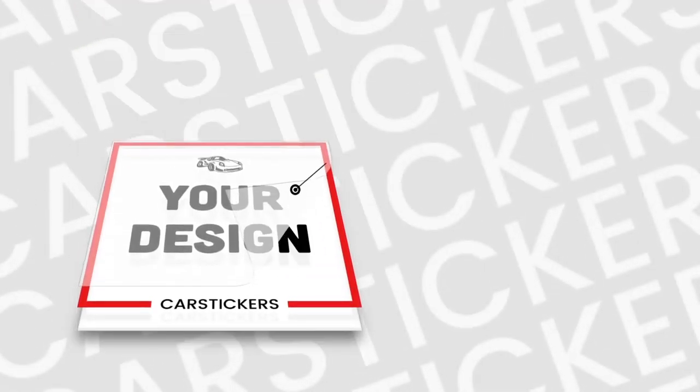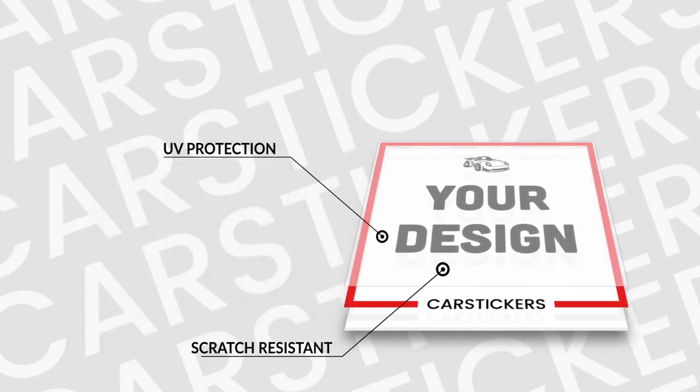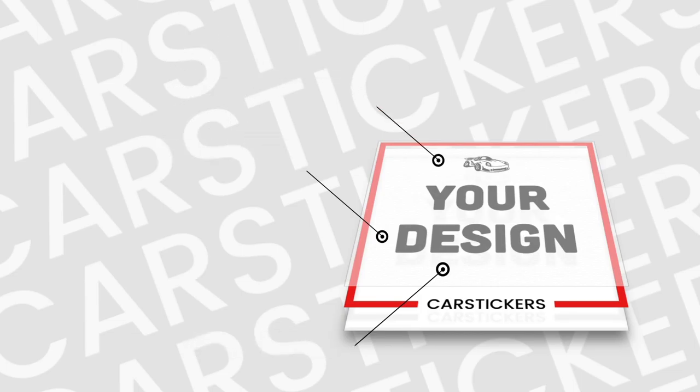We offer free matte or gloss lamination on all printed stickers. Our lamination process creates a high level of UV protection, protecting stickers from moisture and scratches, and guarantees durability for up to five years.